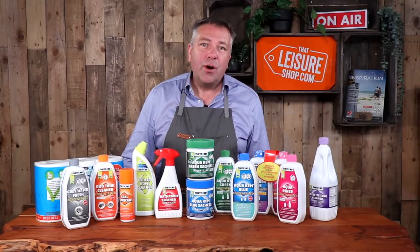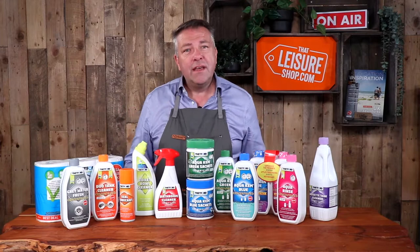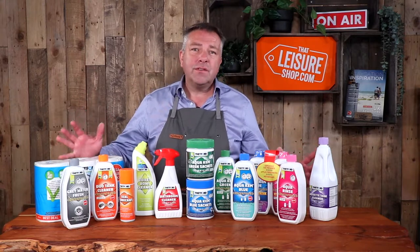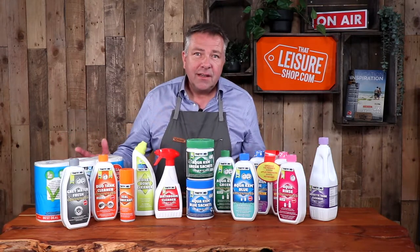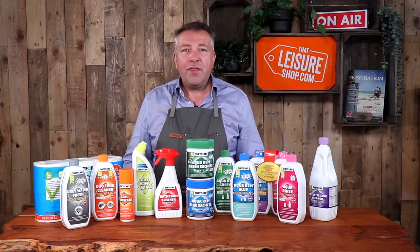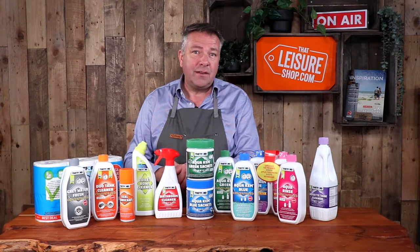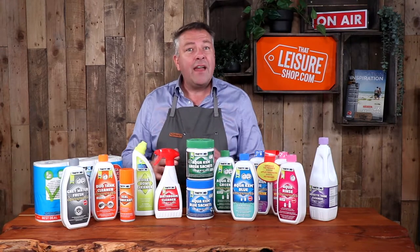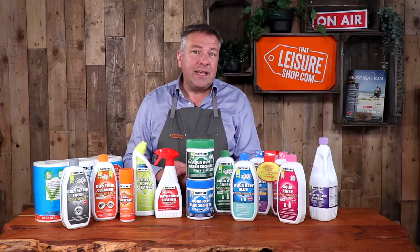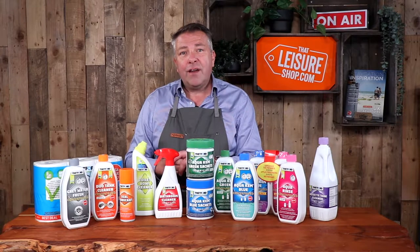Hi, it's Matt here from thatleisureshop.com. Have you ever wondered what chemical you need to go with your motorhome, campervan, or even a port-a-potty for a camping trip, and why do you need it? Today in this video I'm going to unpack some of the chemicals available to buy from the company Thetford. They've been around since 1963, starting in Michigan, USA, coming to Europe in 1971, and are now in most camping accessory shops. We're going to take a quick deep dive into the range of chemicals Thetford make, designed specifically for your motorhome, campervan, caravan or port-a-potty.